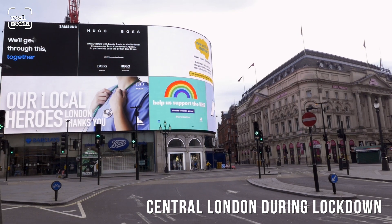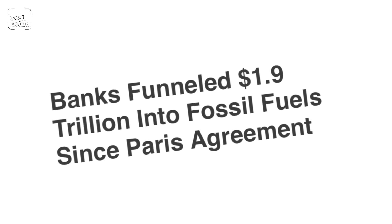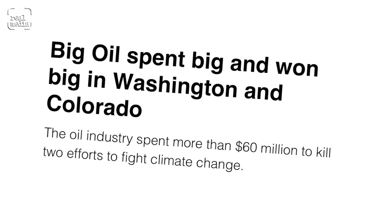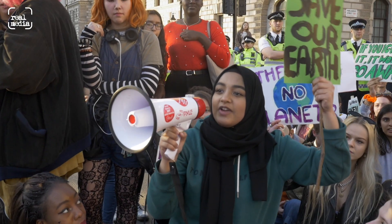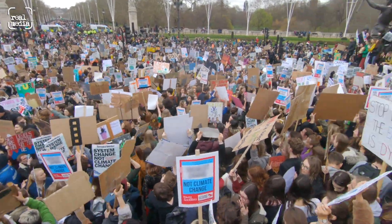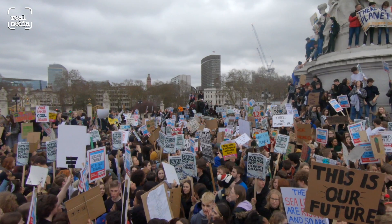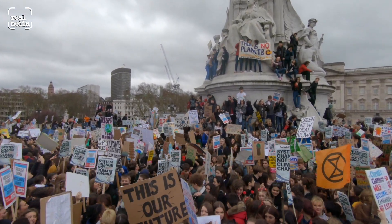A focus on individual actions is a real distraction, because the people really responsible for causing climate change are the government, the institutions, the banks, the insurance industry, and all of the corporations that directly contribute to climate change. That said, it is empowering to take individual action — whatever that means to you. And I think we should all be organising to collectively demand that change from those people who are in a position to manifest it.